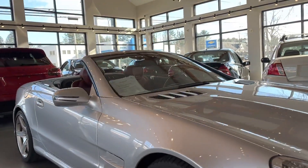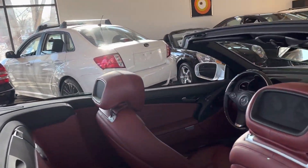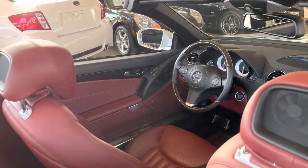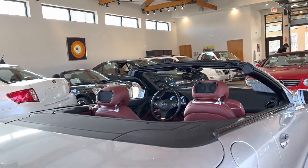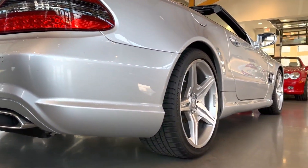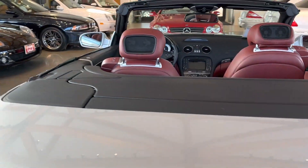Wait until you see it in person if you make it out to our showroom, or when you receive it after purchasing, you will be impressed. Impeccable condition, everything works, and a beautiful color combination with nice options including the AMG Sport Package, AMG Wheels, and a lot of other phenomenal extra features.